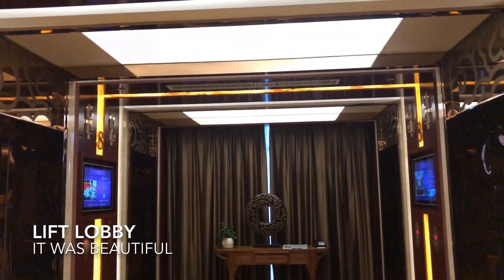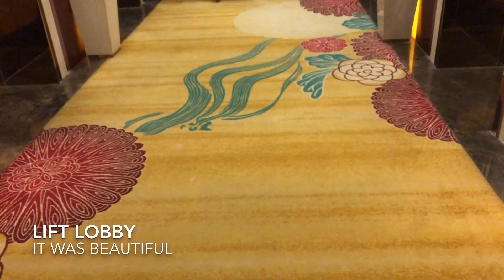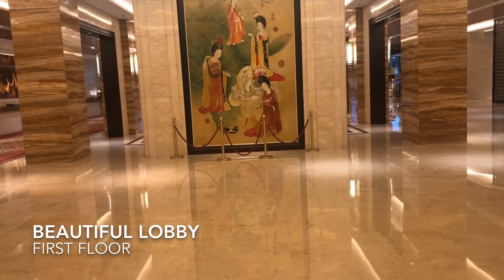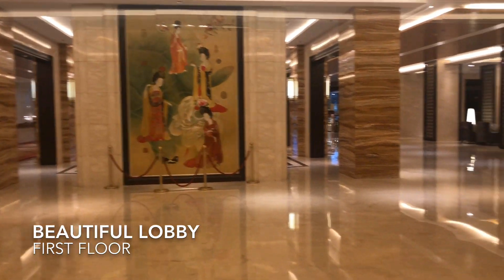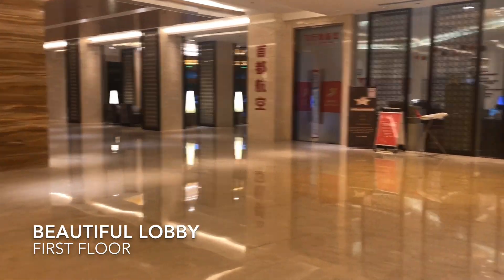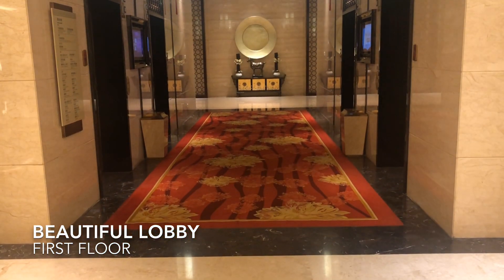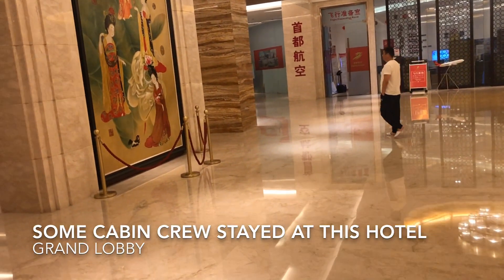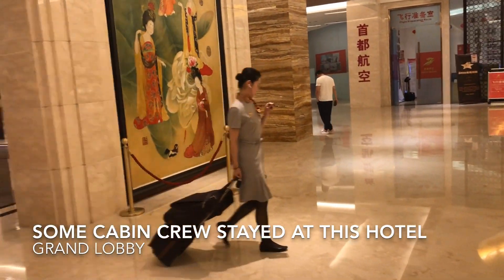Lift Lobby of the Regal Hotel Xian Airport. Very nice. Hello there in the Lift Lobby of Regal Hotel Xian Xianyang International. Wow, look at this — it's absolutely gorgeous. If you look here into the Lift Lobby, it's super beautiful.